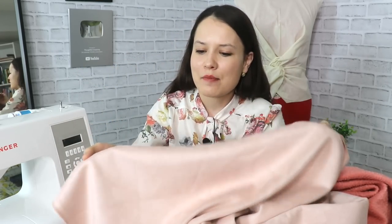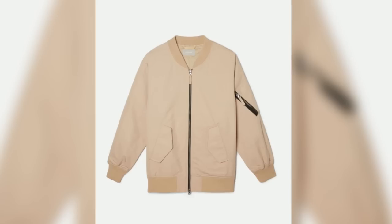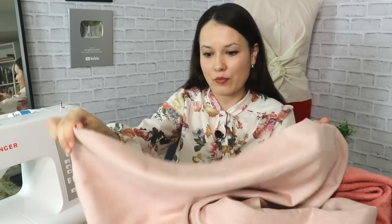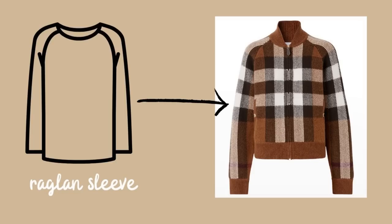I went through my stash and found this faux suede I bought last year from Hobby Lobby. I intend to use it for a jacket — not a bomber, just a jacket — but I wanted to show it to you as a nice substitute for those heavier fabrics you might see in ready-to-wear shops. It also stretches a little, which may provide more comfort. Many of these jackets feature a set-in sleeve, which might feel intimidating if you've never done it.